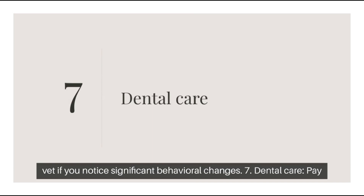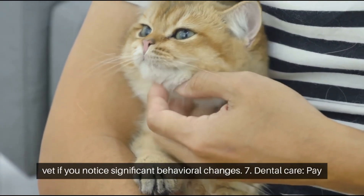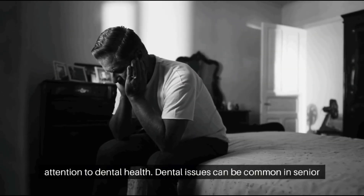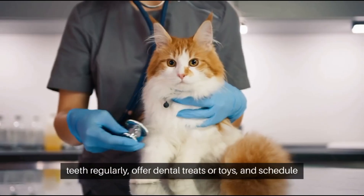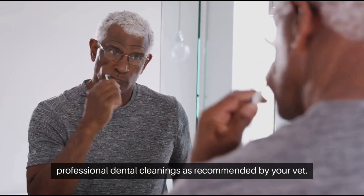Tip 7: Dental Care. Pay attention to dental health. Dental issues can be common in senior cats and may lead to various health problems. Brush your cat's teeth regularly, offer dental treats or toys, and schedule professional dental cleanings as recommended by your vet.